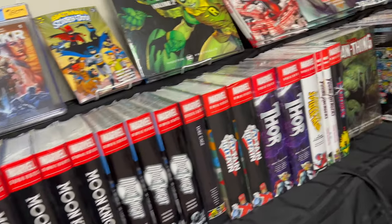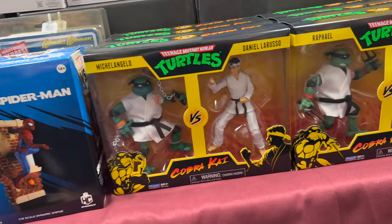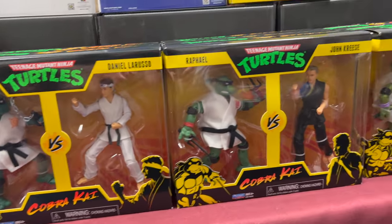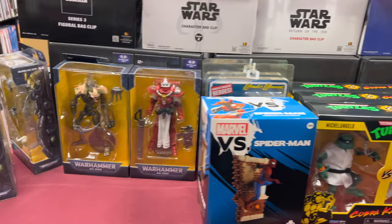You got some slabs up there too — some Stray Dogs and Spawn. Just a great selection at this store, man. So there's a little bit of everything here. Got some statues and figures — Karate Kid and Teenage Mutant Ninja Turtles stuff here.